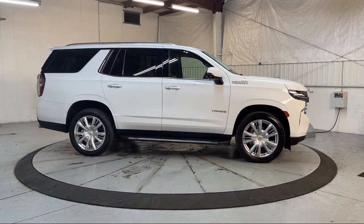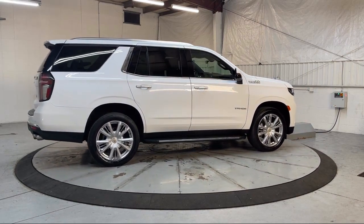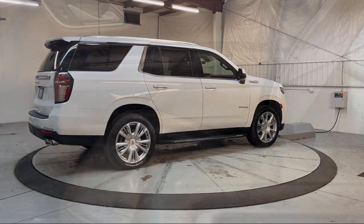It also features Rain Sensitive Windshield Wipers, Auto High Beam Headlamp Control, Heated Rear Seats, and has less than 30,000 miles on the odometer.